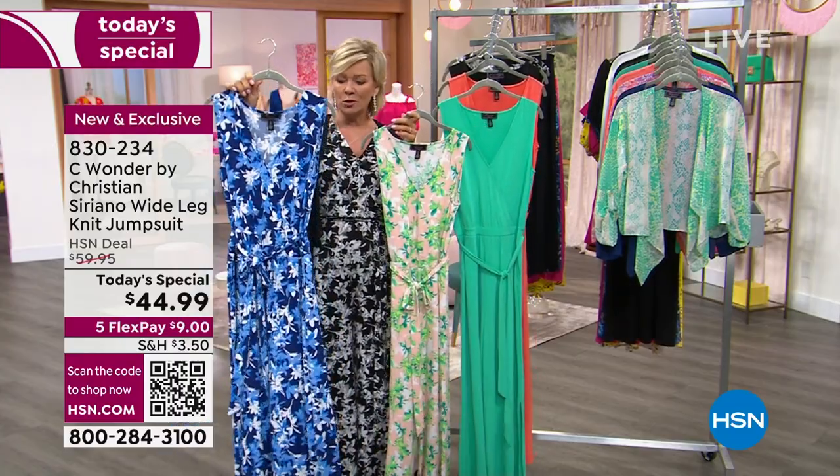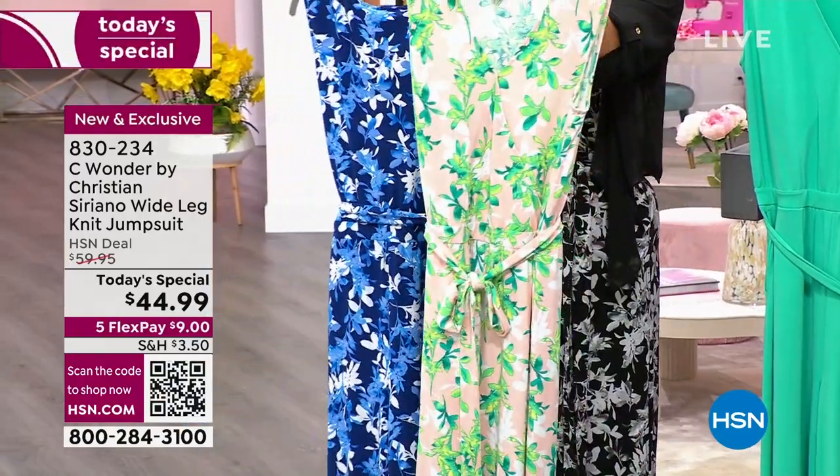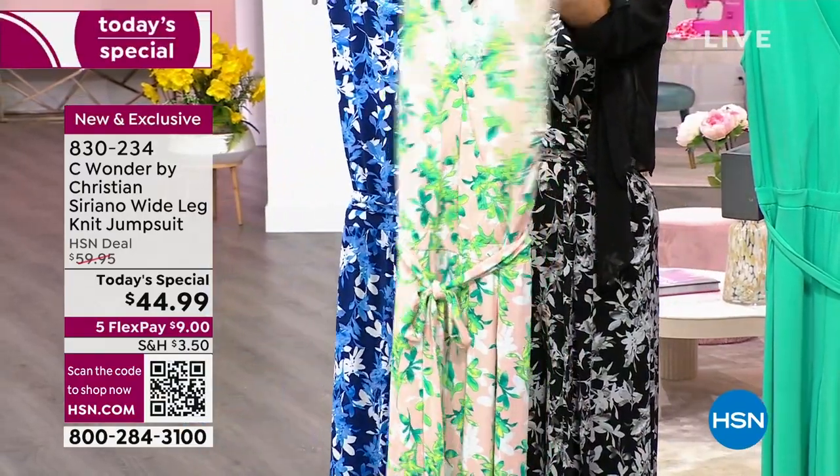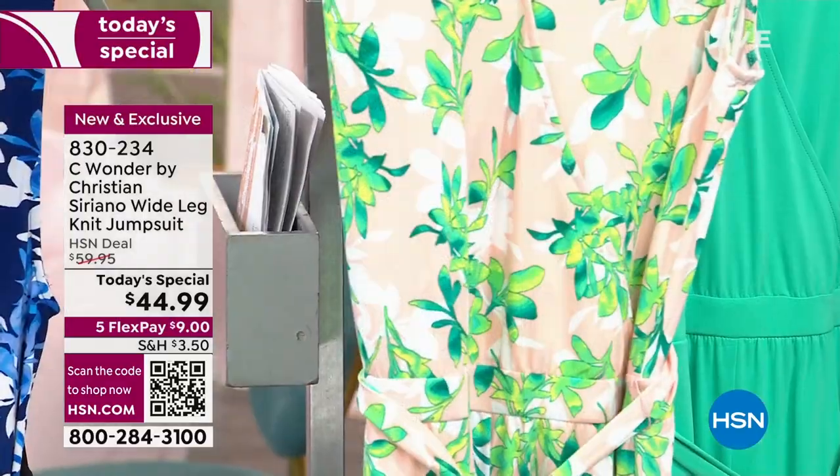Look at the blue multi — beautiful, soft, delicate little florals throughout. And then this is the incredible tropical, I love this one. So pretty, that beautiful blushy background.